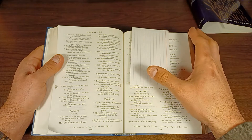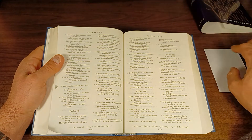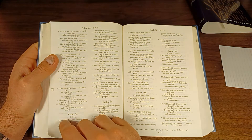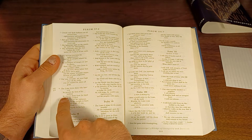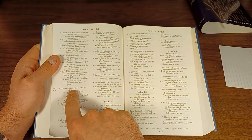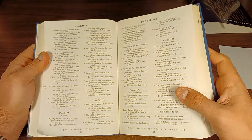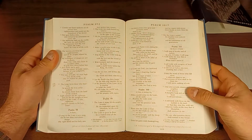I like this too because it's affordable enough that I don't feel bad writing in it. I used to have a Cambridge reference edition which was in goatskin — it was very expensive, a very nice Bible — but I ended up selling it because I never used it. It was too nice and too expensive; I was always afraid of damaging it and I wouldn't mark in it. This I have no problem marking in.